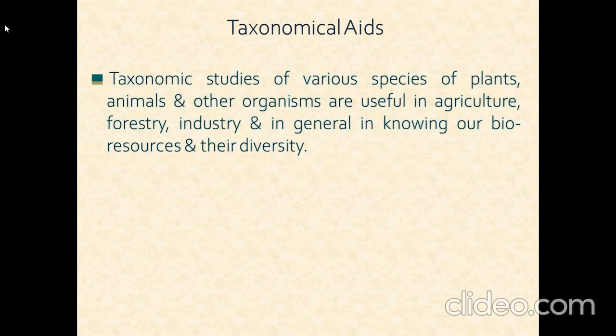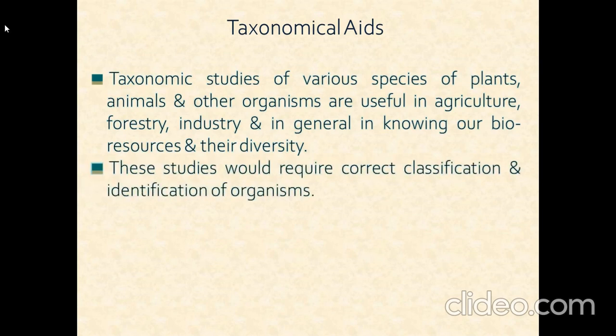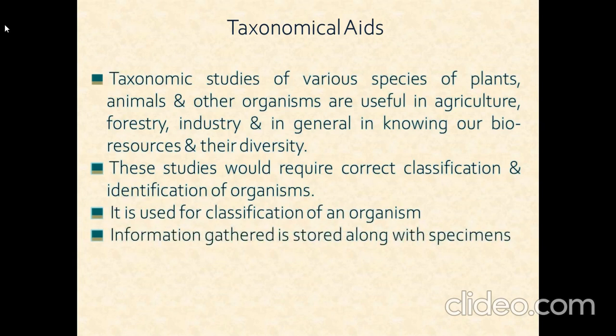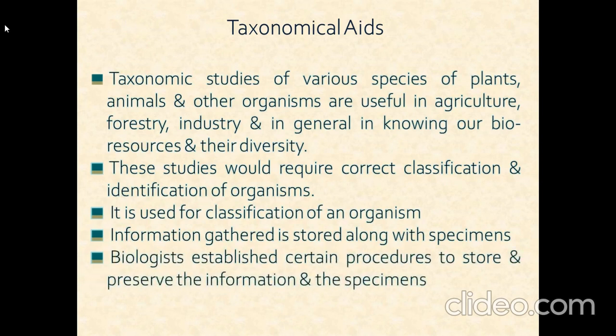Taxonomic studies of various species of plants, animals, and other organisms are useful in agriculture, forestry, industry, and in general in knowing our bio-resources and their diversity. These studies require proper classification and identification of organisms. Information gathered is stored along with specimens, and biologists have established certain procedures to store and preserve the information and the specimens.